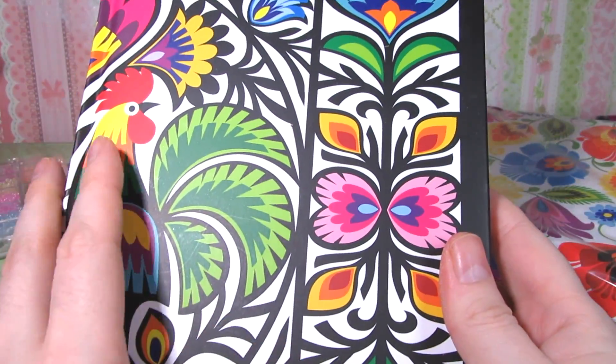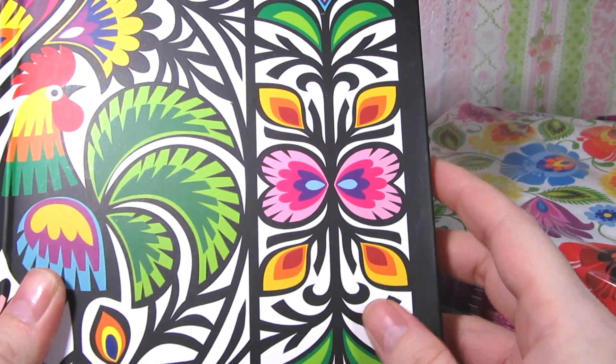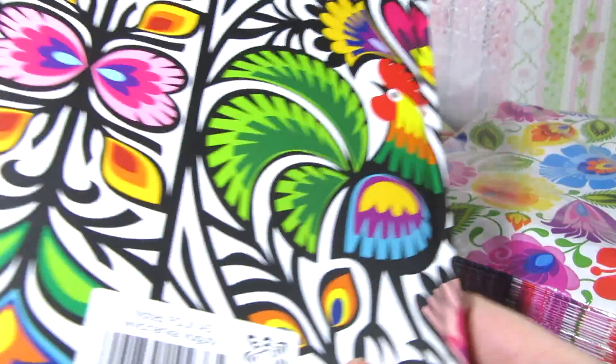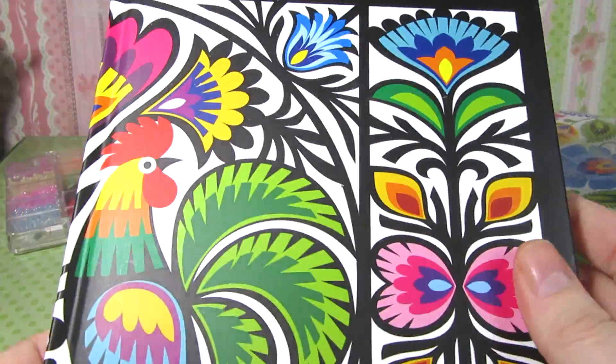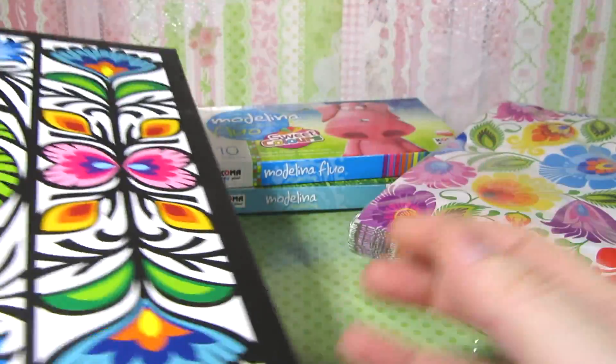Oh, this is so pretty! I like that there's a rooster on there and these flowers. It looks like a book — a journal! I actually really needed one of these because I would love to start journaling and was thinking I had to pick one up. So this is absolutely perfect. I really like the look and feel of it — it's nice and smooth. Thank you very much!